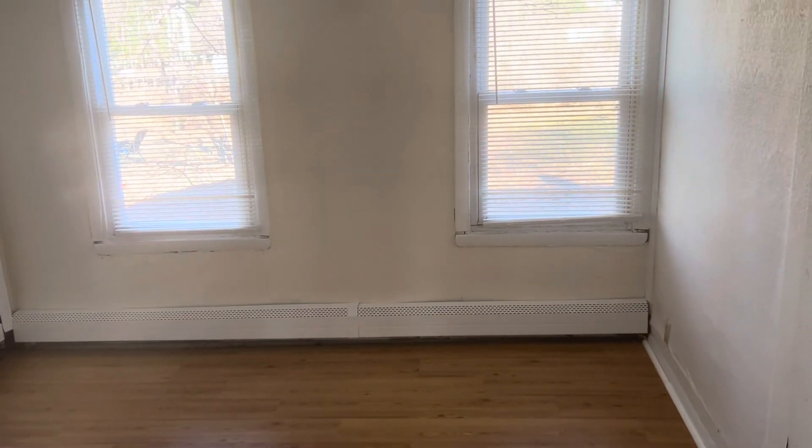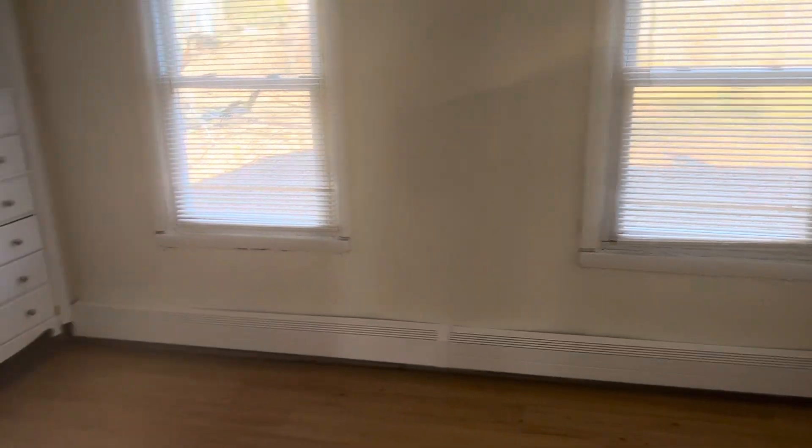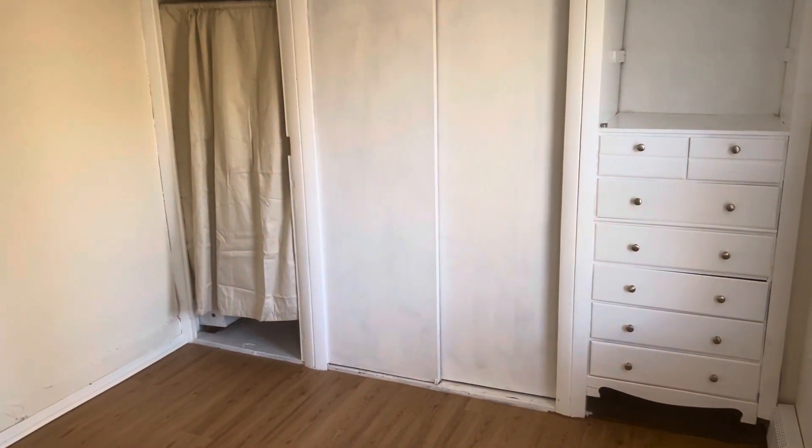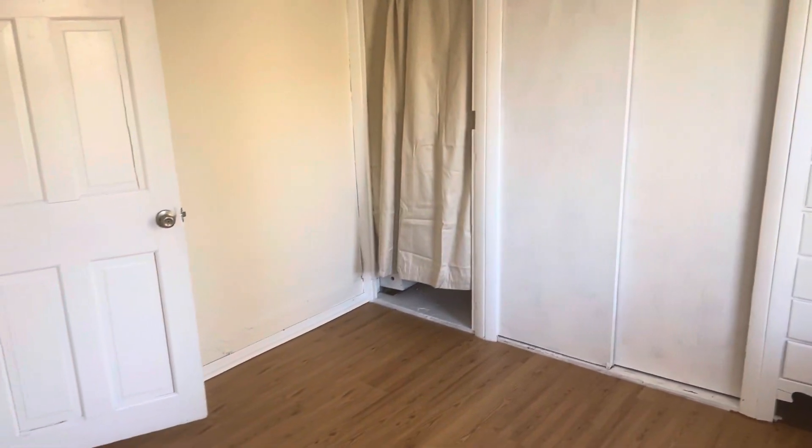One bedroom here, with a couple of windows looking out over the backyard. You have built-in cabinets and closet space. This room is about eight by ten.